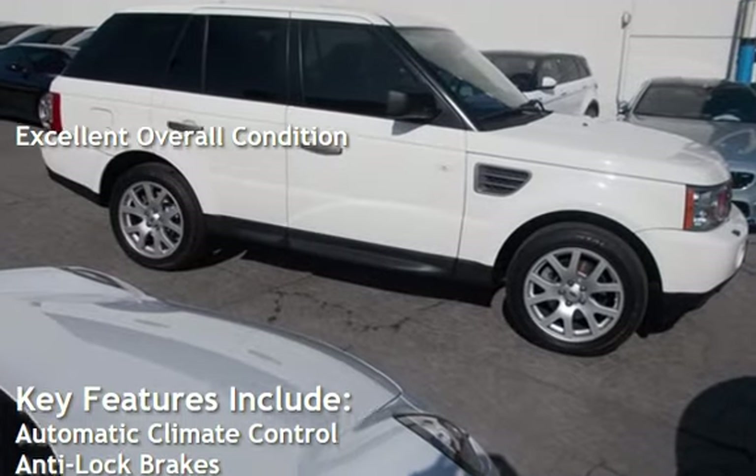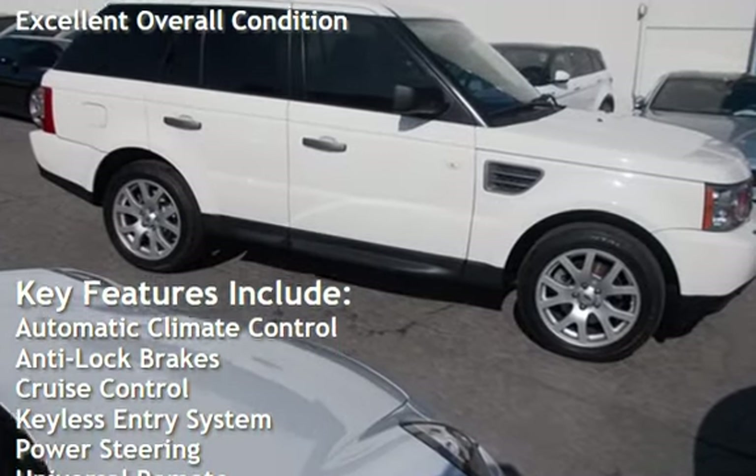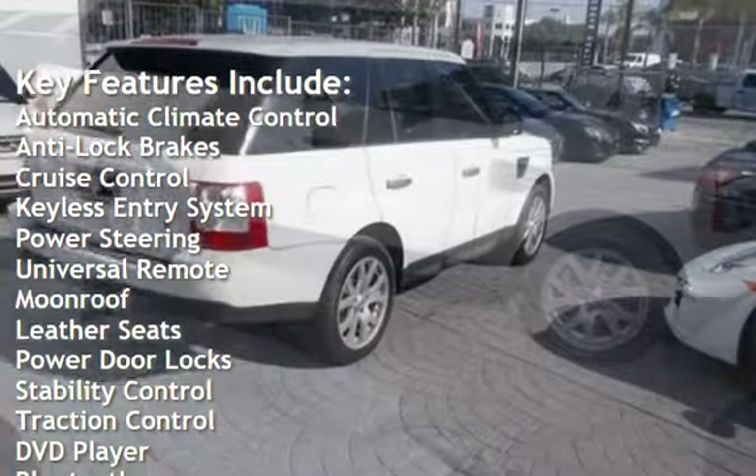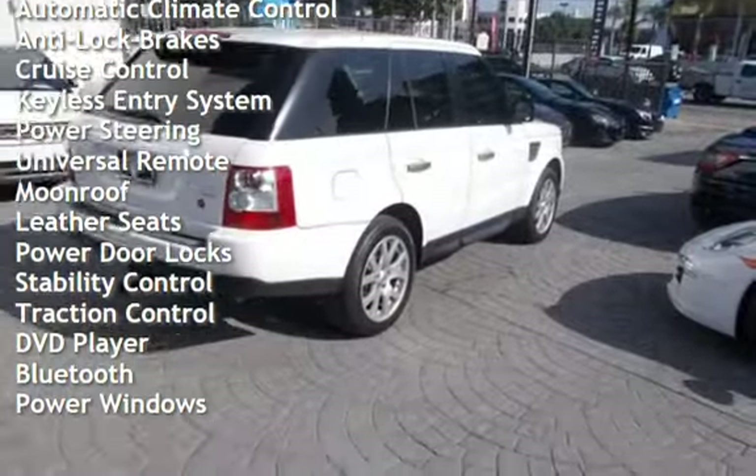Key features include automatic climate control, anti-lock brakes, cruise control, keyless entry, power steering, universal remote, and moonroof.